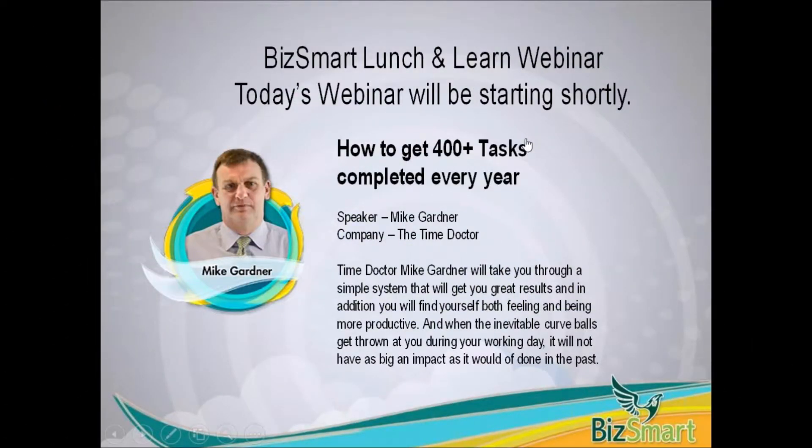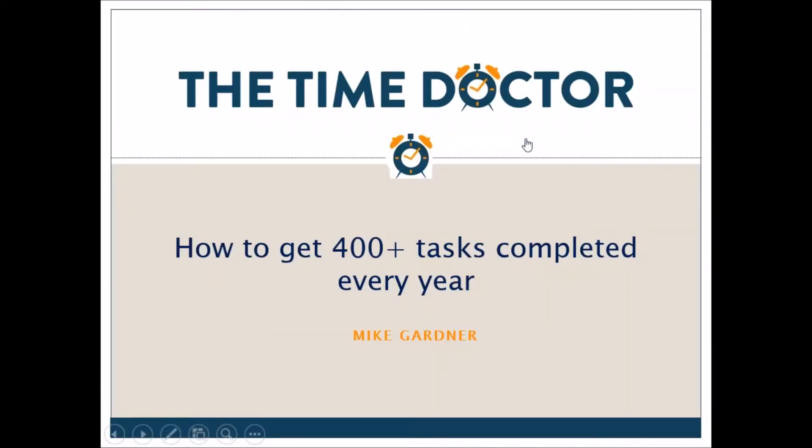Hello and welcome to this week's BizSmart Lunch and Learn webinar. Our weekly webinars are aimed to provide advice and share knowledge amongst business owners. If you would like to keep up to date on our latest webinars, please make sure you follow us on SlideShare or subscribe to our YouTube channel. You can also access all of our resources for business owners by downloading the BizSmart app. Our host joining me today is Mike Gardner.